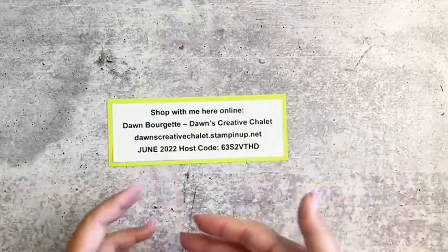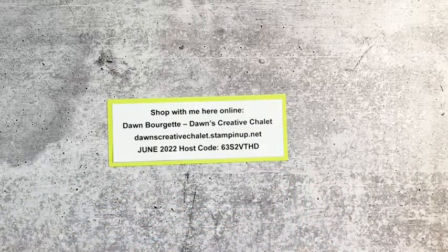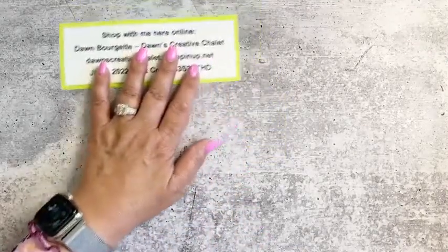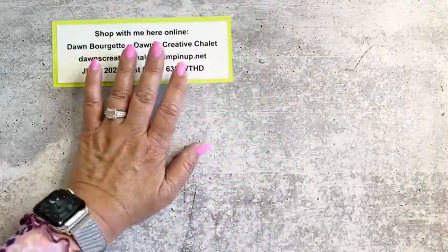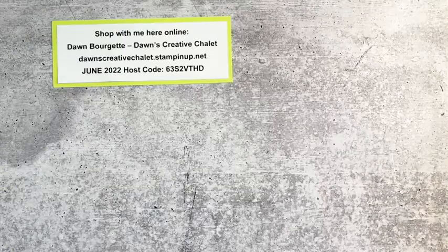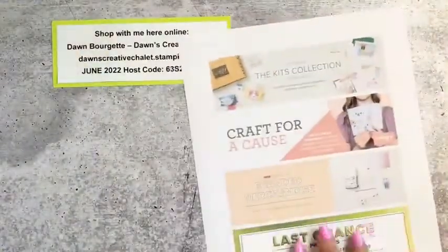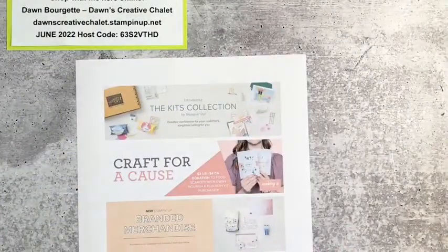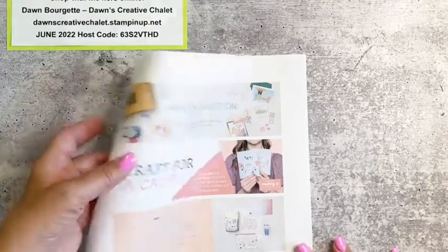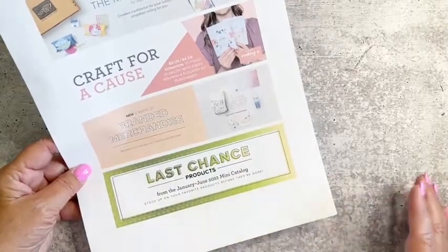So with that being said, I just want to go through a couple of things with you guys as far as what's happening here at the chalet. Hey Kristen, how are you? Happy Sunday Crafternoon to you! Just a few things going on — first of all, I did print a couple things out. Just to remind you of a couple of things: first of all, we have our last chance list.